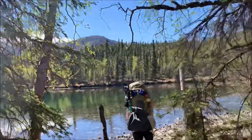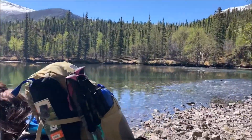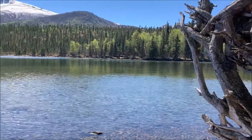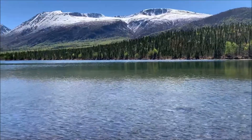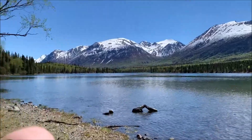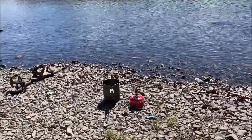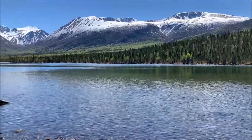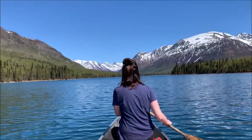Oh my goodness, this is so pretty. It is unbelievable. This is Contrashabuna Lake — this is our lunchtime view. We just got done eating lunch. I'm going to finish setting up camp and then take out the canoe onto the lake. Play around with the angle, some shots from down here, some from up here.